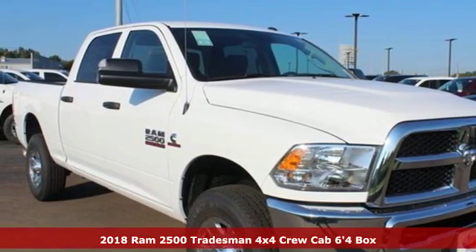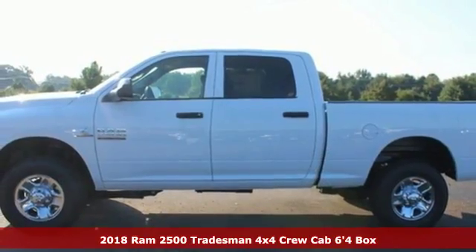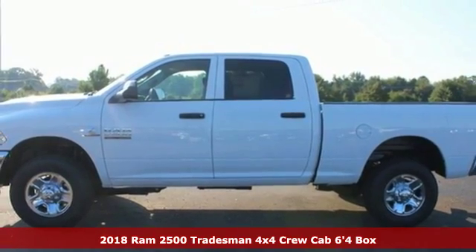Here's a new 2018 Ram 2500. Engineered to get things done, engineered to be a Ram.